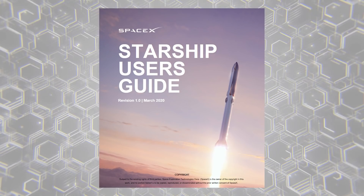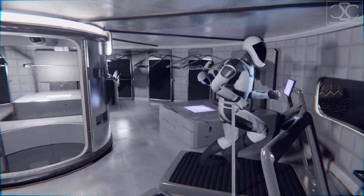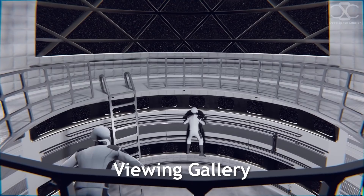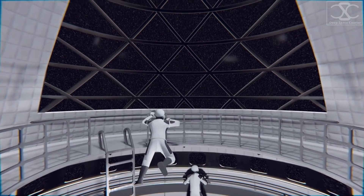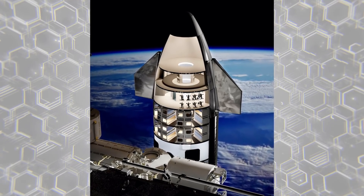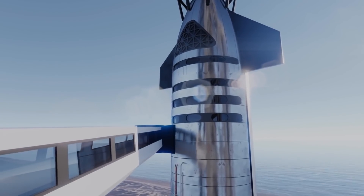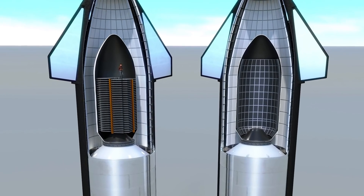On Starship's official user's guide, SpaceX mentions that the crew configuration of Starship includes private cabins, large common areas, centralized storage, solar storm shelters, and a viewing gallery. Out of that small section alone, there's quite a bit of helpful information. Most importantly, SpaceX will have a dedicated crew configuration of Starship, meaning that things can be much crazier than previously anticipated. For example, think about storing 100 people aboard a spaceship where everything is built for people versus where half the space is packed with commercial items.